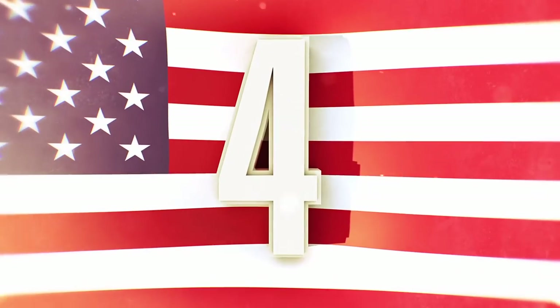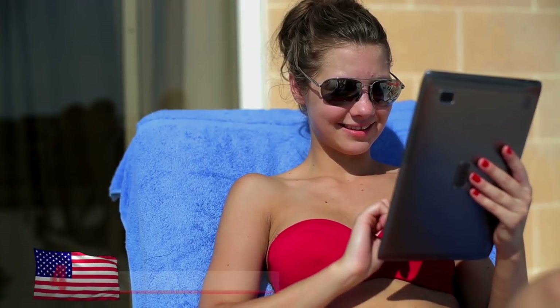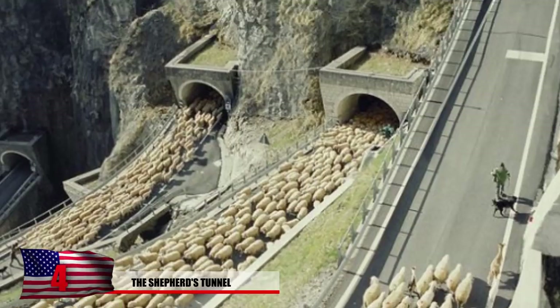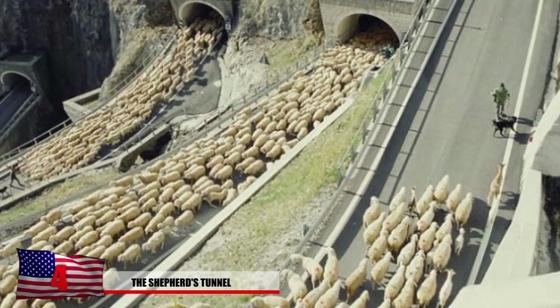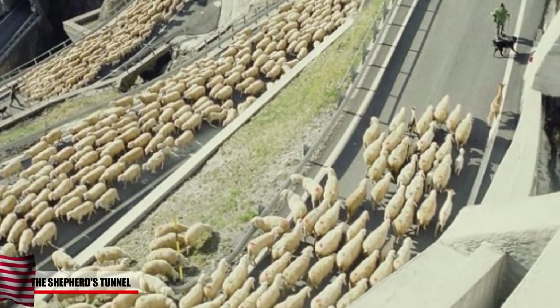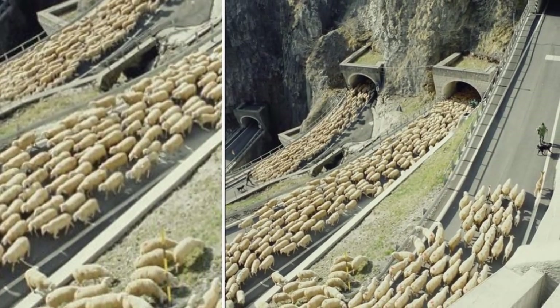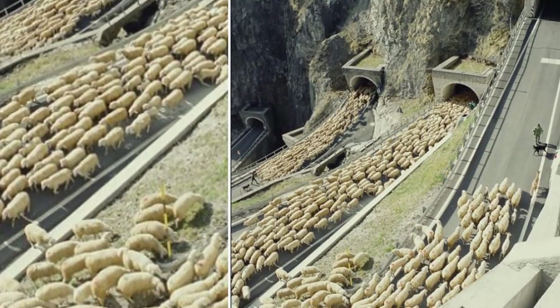Number 4: The Shepherd's Tunnel. YouTube might be full of wacky photos meant to fool you, but this entire list is bringing you the truth. There's one guy in the back, one in the front, and maybe a few hidden inside the tunnel. Was there really no other way to get these sheep to the slaughterhouse?